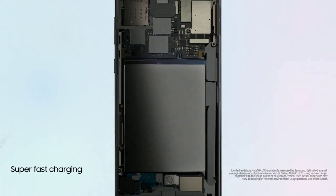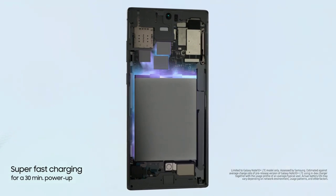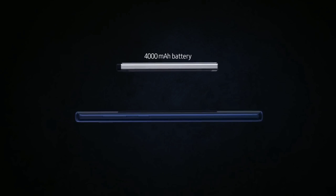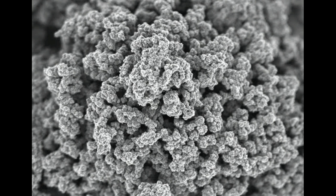Battery technology has been seeing some improvements lately, especially with fast charging. Phones charge really fast these days, and the average smartphone battery capacity has been increasing steadily over time. But Samsung has a new technology that'll take both the charging speeds and capacity to a whole new level.